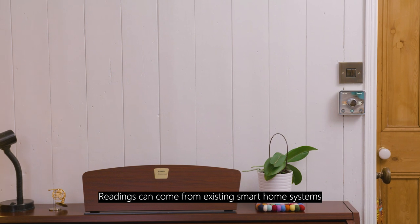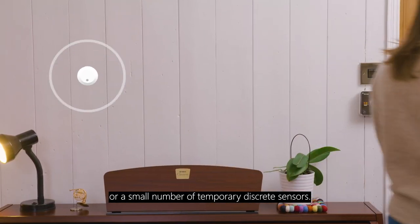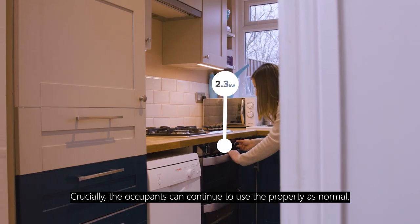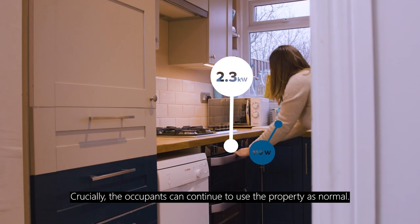Readings can come from existing smart home systems or a small number of temporary, discrete sensors. Crucially, the occupants can continue to use the property as normal.